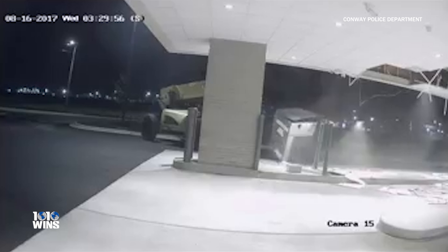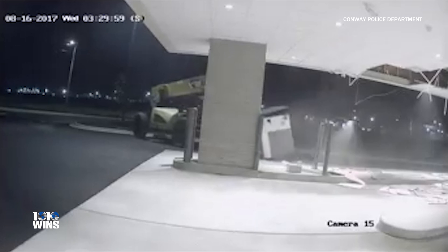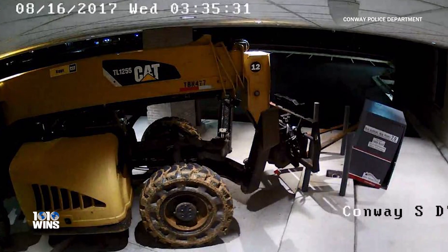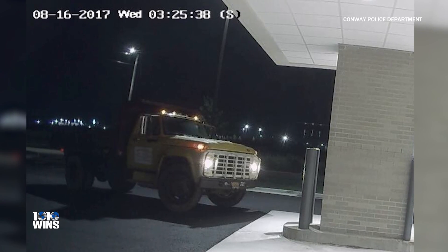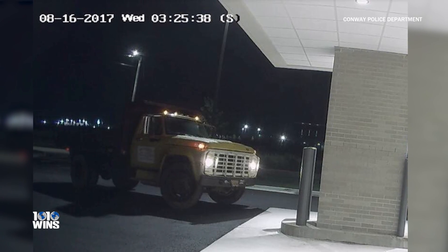The Conway Police Department in Arkansas say the ATM was then loaded onto a truck and driven away. Authorities are searching for the suspects who aren't seen in the surveillance video, but they're hoping someone might recognize the truck and be able to track down whoever stole the ATM.